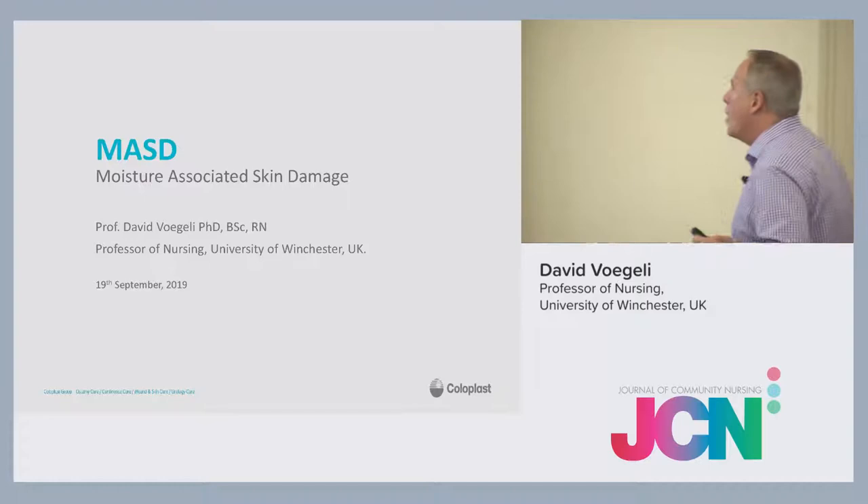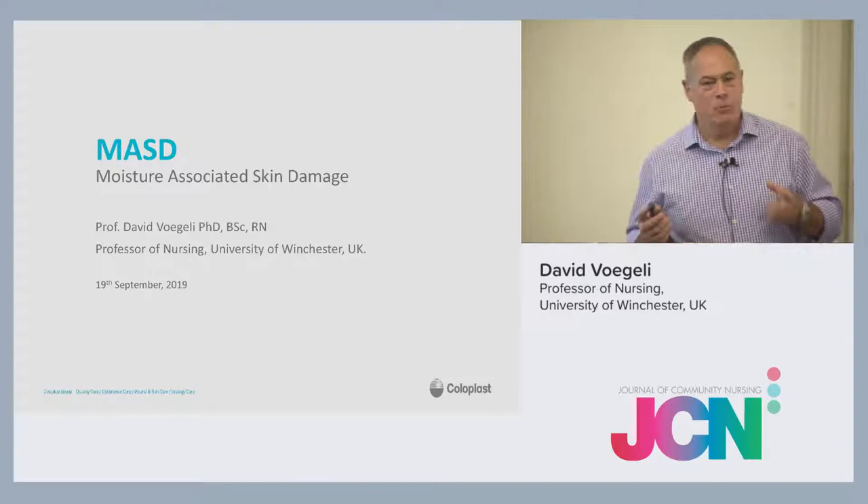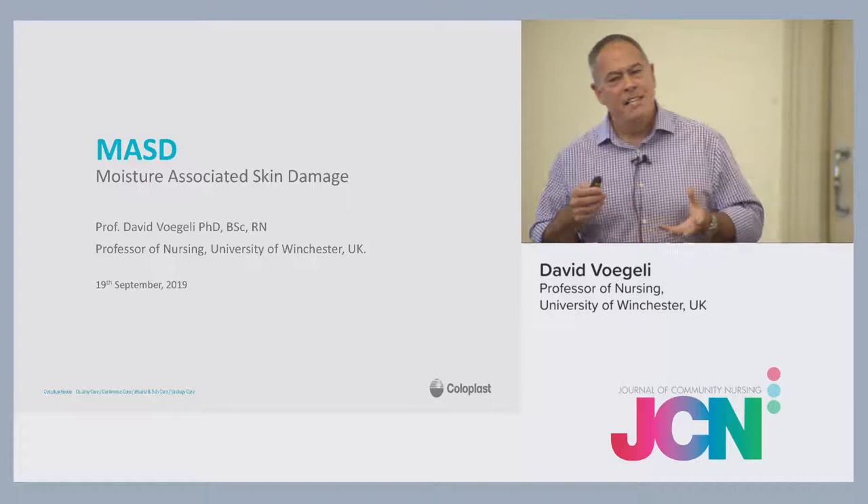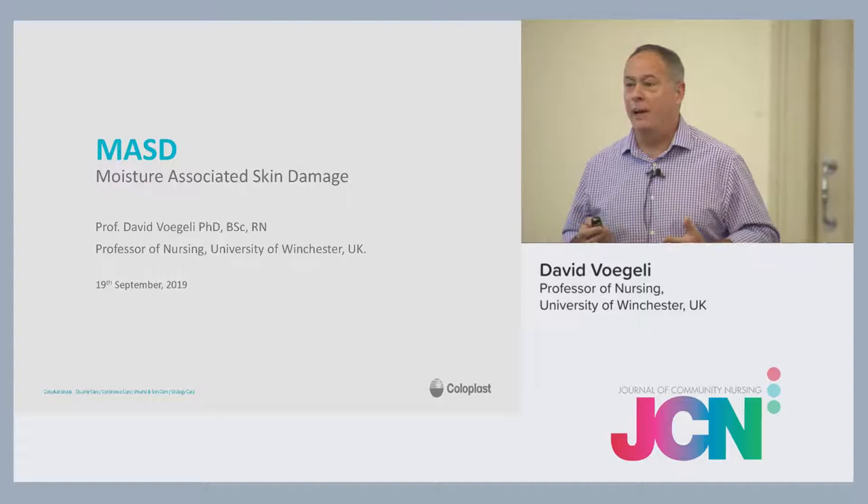What I wanted to talk to you about this morning is moisture-associated skin damage, something that's probably very familiar to most of you, and then focus more on one aspect of it that tends to be a bit neglected, purely because people often don't know what to do with it. And that's the subject of intertrigo.